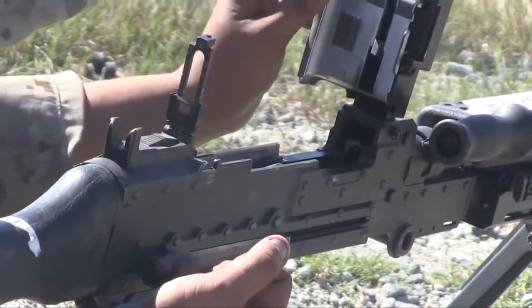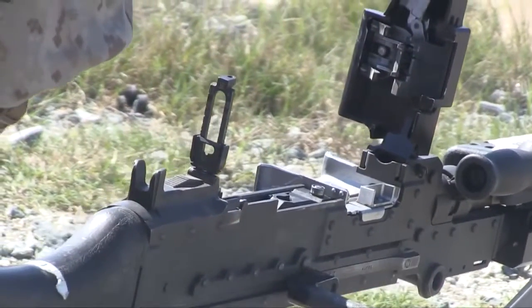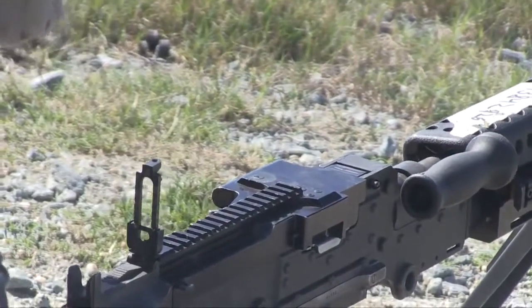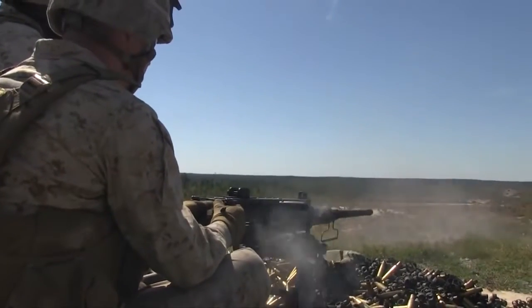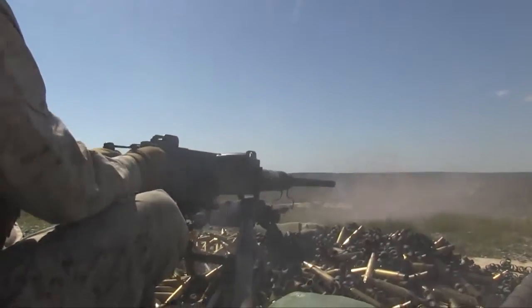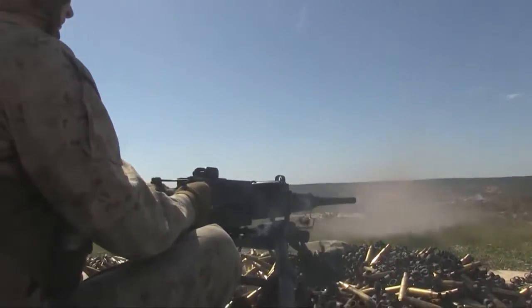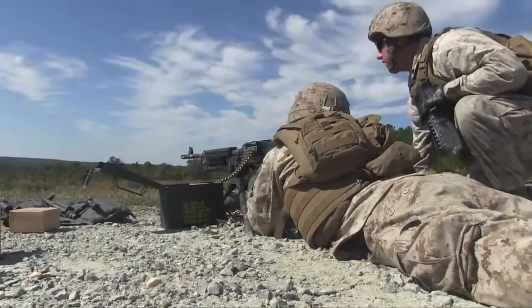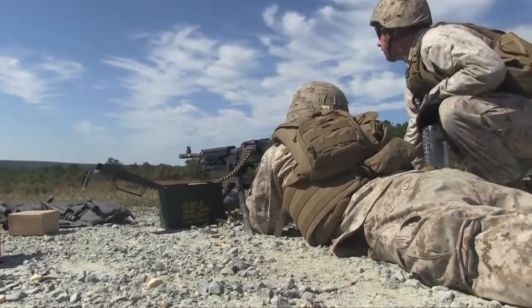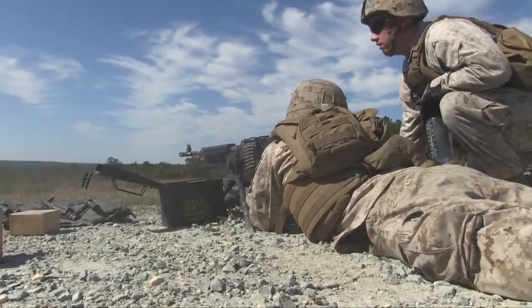I'm gonna ride the boat home. There's a lot of ammo left over — do you think we should switch guns? We've got a lot of ammo left over. Hit! Hit!